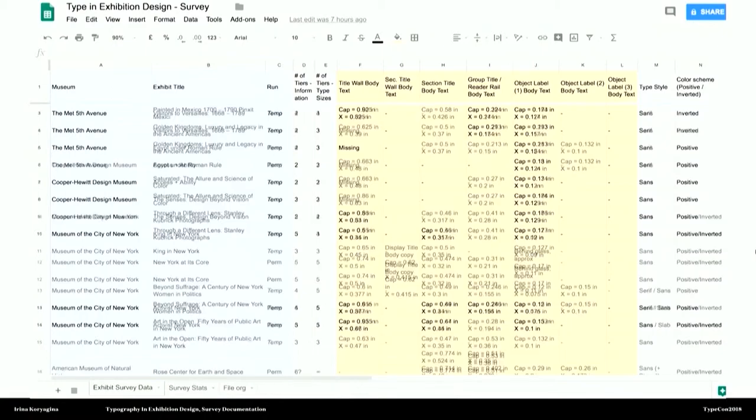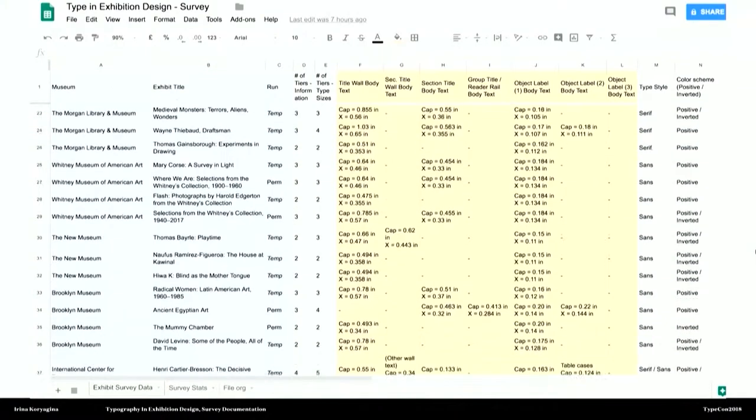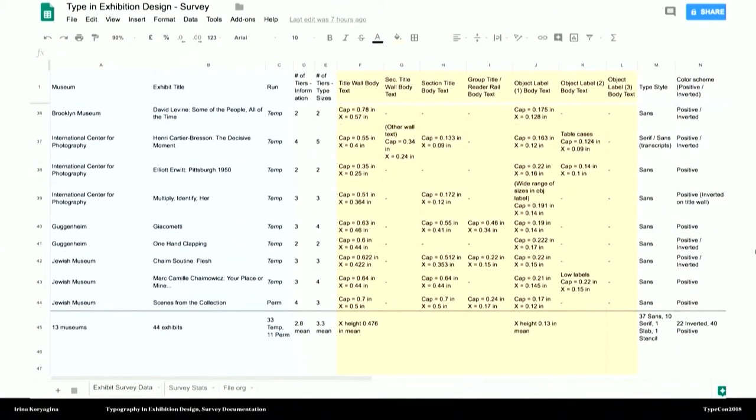I put together a spreadsheet with all the sizes and everything I was interested in. There were some pretty interesting facts — for example, in those 44 exhibits, there was only one use of slab serif. I thought those were popular, but not so much. But when I ended up with this spreadsheet, there was no big revelation at the end and no conclusion I could tell you that no one knew before. But the more I went to those museums, the more I started thinking about bigger trends and how they relate back to my work.